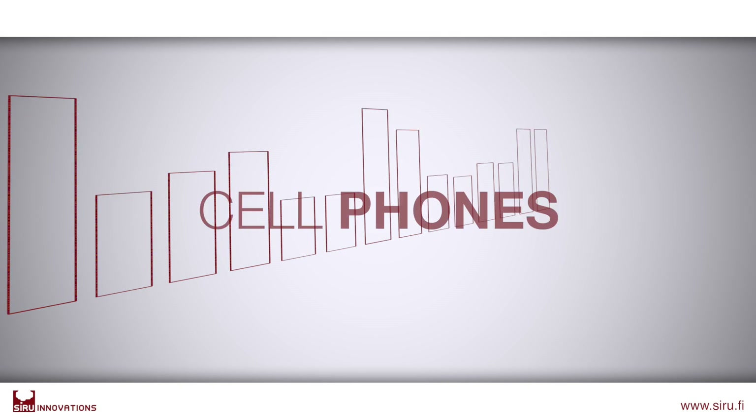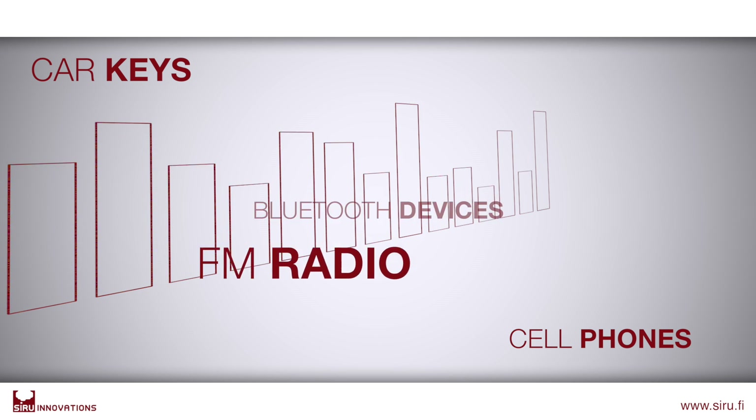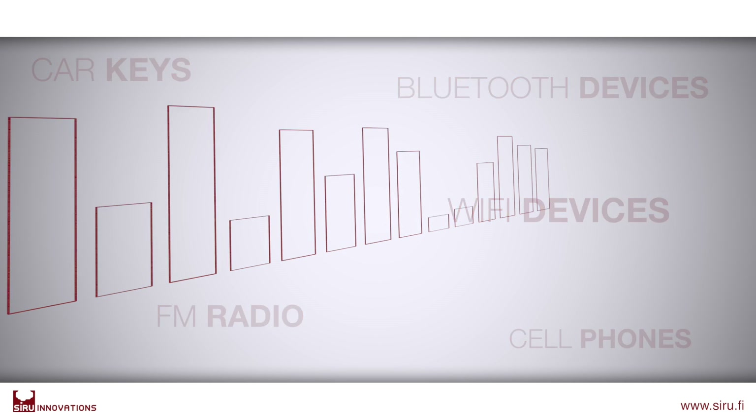Radio might sound like an old-fashioned and clumsy technology, but it's far from that. The applications for the radio of the future will be even more complex than we can imagine, and this will be a challenge for radio engineers.